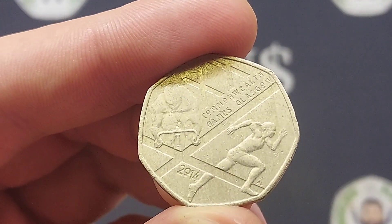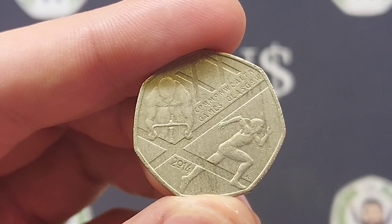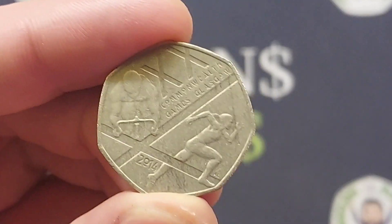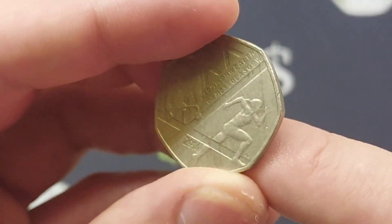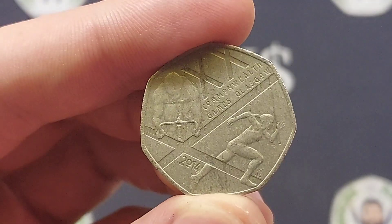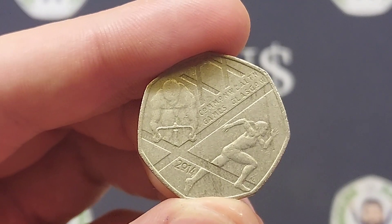This coin is actually quite a nice design and I do believe that a lot of people don't like this coin for this reason — everyone gets so excited when they see it, they think they've finally found that Kew Gardens, and then they turn it round and it is the Commonwealth Games Glasgow. Again, a really nice design, probably underrated because it normally makes people think they're going to be getting that Kew Gardens and it turns out to be this coin instead.